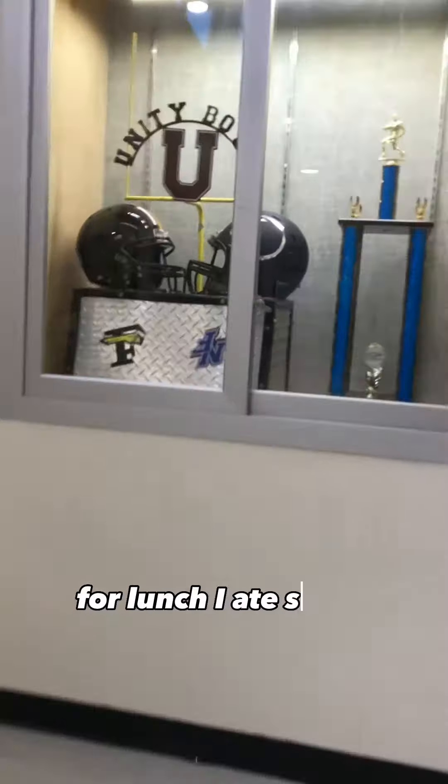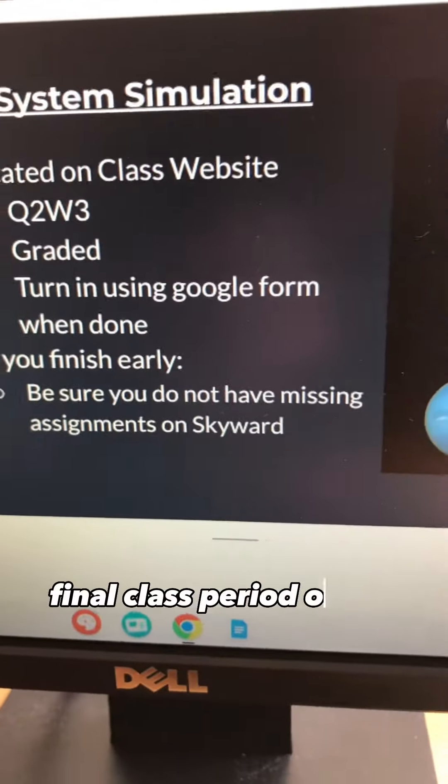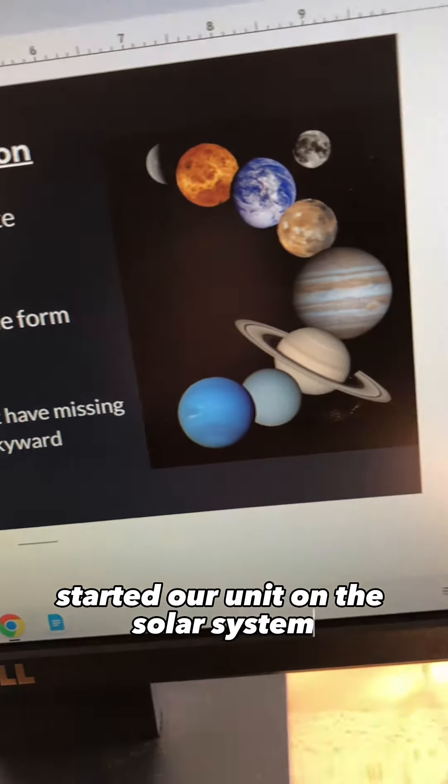After my first class period of astronomy, I head down for my 30-minute lunch break. For lunch, I ate some leftover Chick-fil-A biscuits from the weekend and some tortilla chips. I get back up to my classroom for my second and final class period of the day, where we started our unit on the solar system in astronomy class.